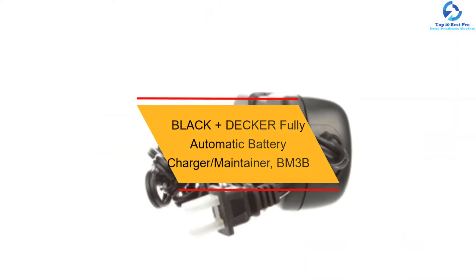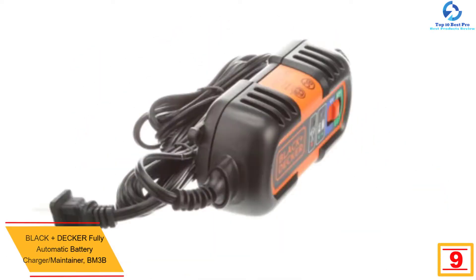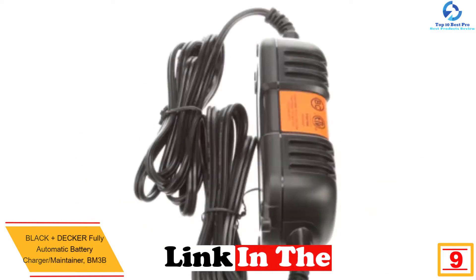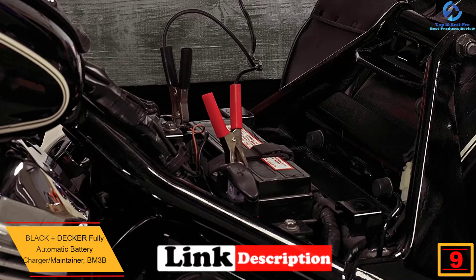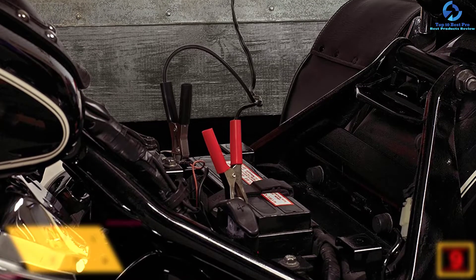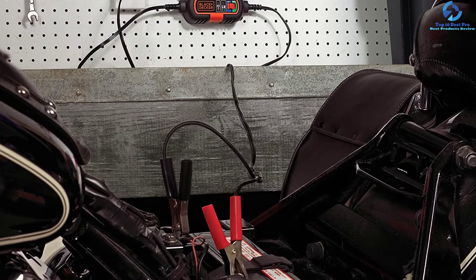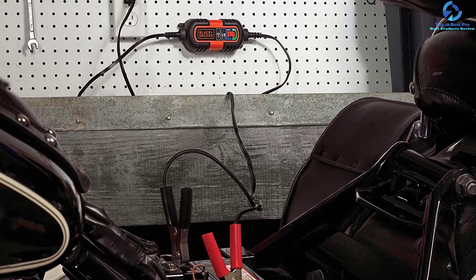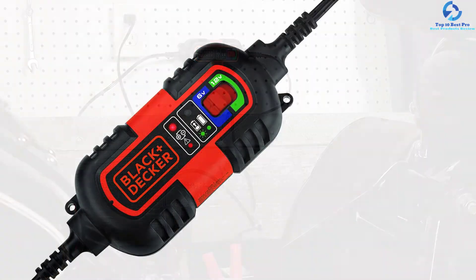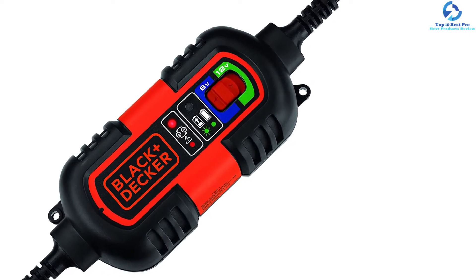At number nine, we have the Black+Decker Fully Automatic Battery Charger Maintainer BM3B. This is an exceptional battery charger and maintainer that charges both 12-volt and 6-volt gel, wet, and AGM batteries. The versatile device features a built-in mounting bracket for efficient charging. The battery charger is very safe, as it stops charging once the battery is fully charged, preventing overcharging.